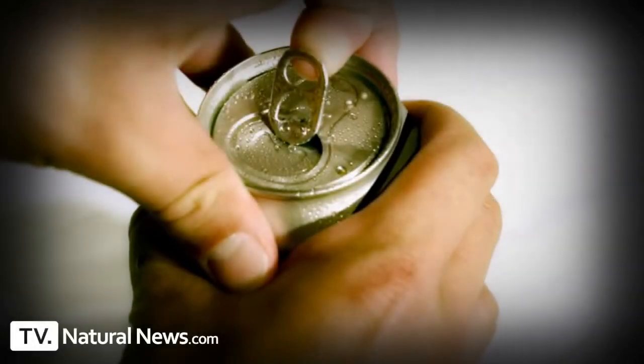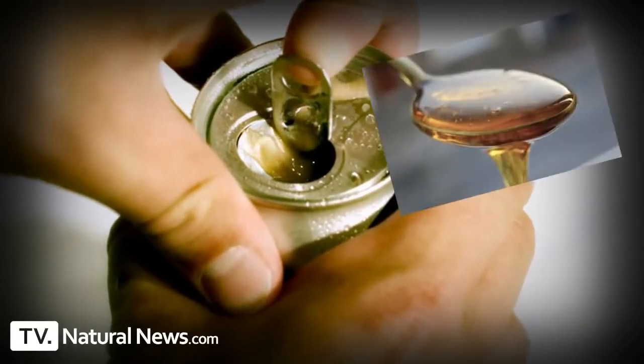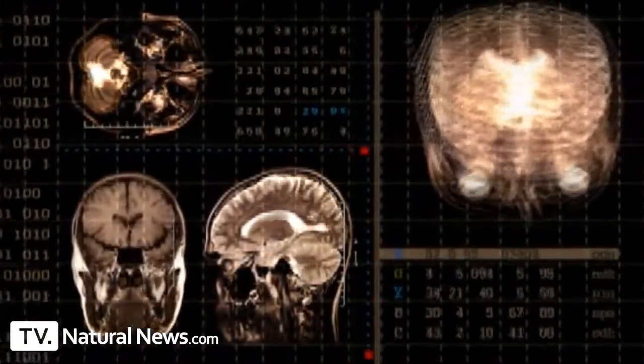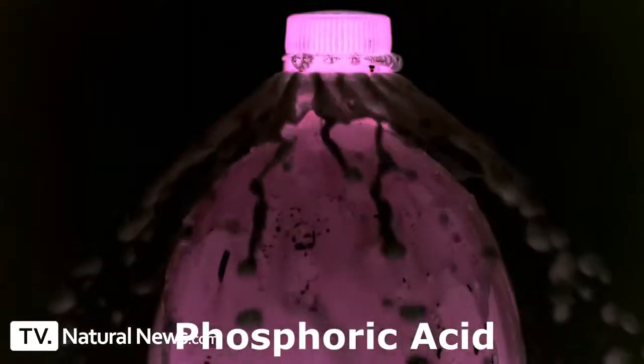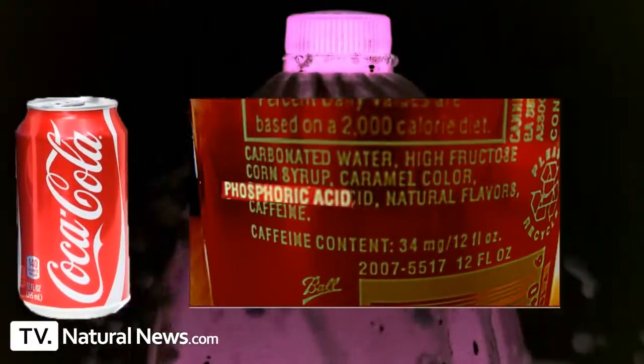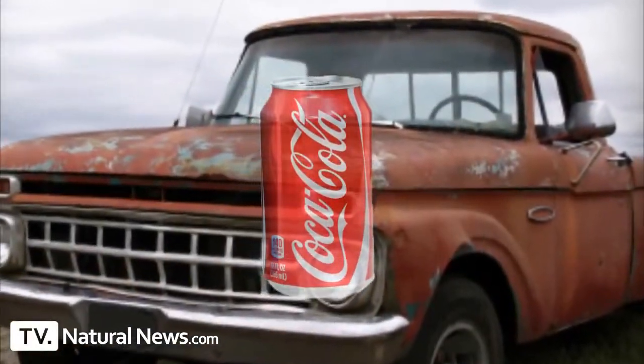You've probably heard that drinking soda isn't good for you. People say soda contains high fructose corn syrup which causes diabetes, or that diet soda contains aspartame, a chemical sweetener they say causes brain tumors. But you never hear about phosphoric acid — that's the acid found in nearly all sodas, found in Coke and Pepsi. There's an urban legend that a can of Coke can dissolve nails or clean rust off your car's bumper. But what about teeth? Can phosphoric acid dissolve your teeth? We're going to find out.